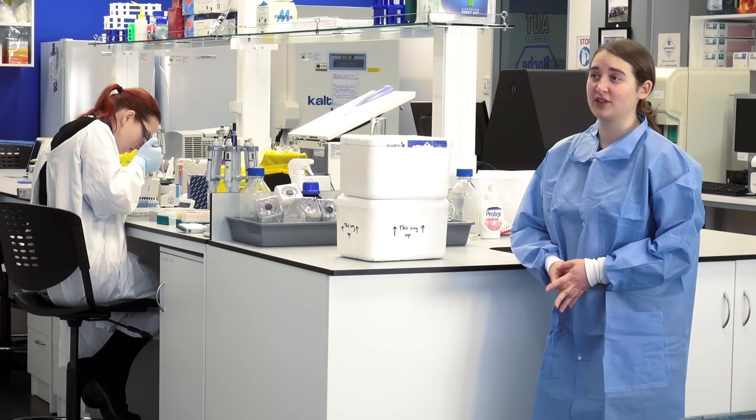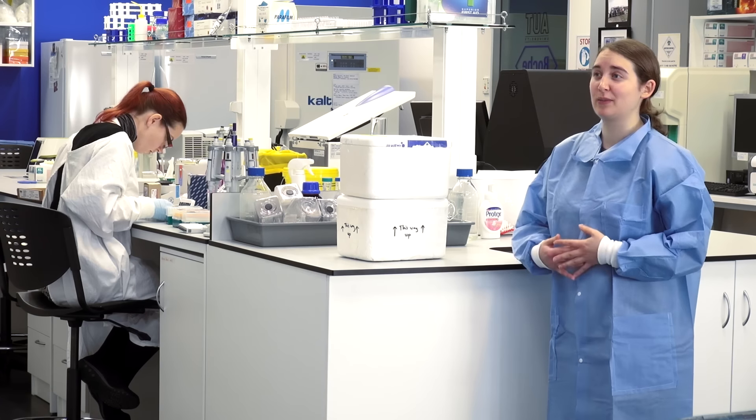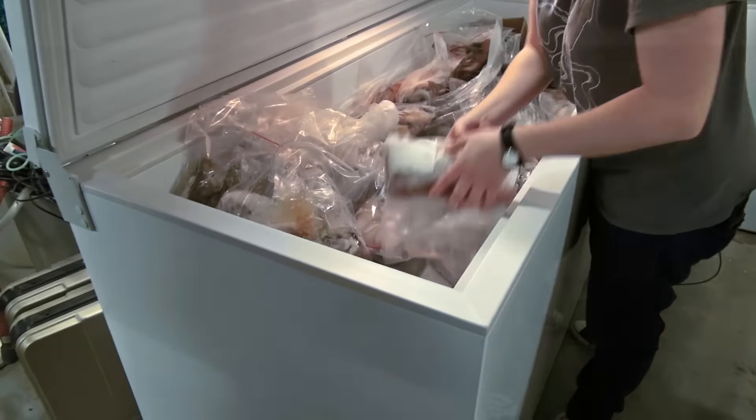For my PhD, I'm working on the family Omastrophidae, specifically on the genus Notododaris. It's the population genetics of arrow squid, and these are commonly known as calamari in New Zealand.